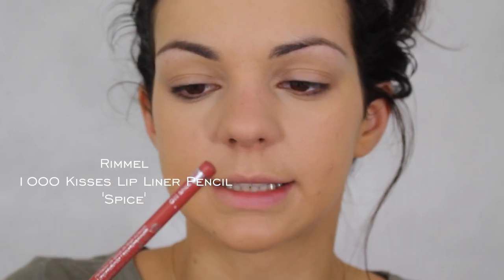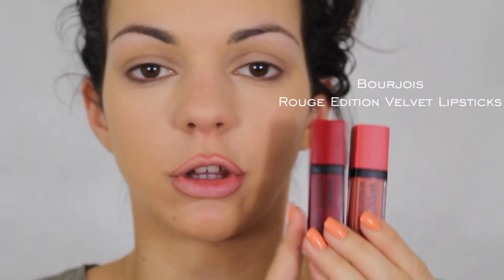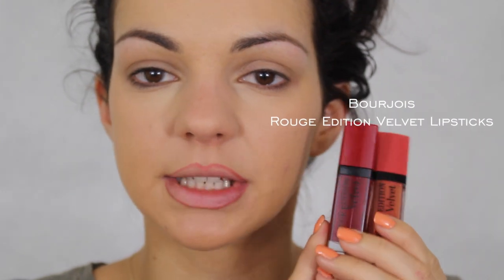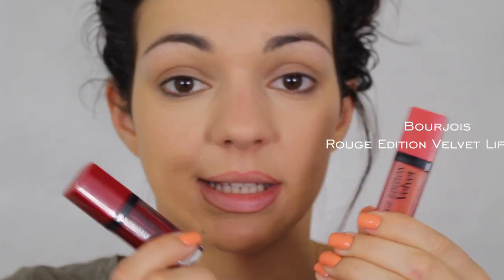First I use a lip liner — a Rimmel lip liner pencil in 011 Spice. Then I'm going to use these two Pozois Matte liquid lipsticks, mixed together a little. They last a very long time and I really love them.